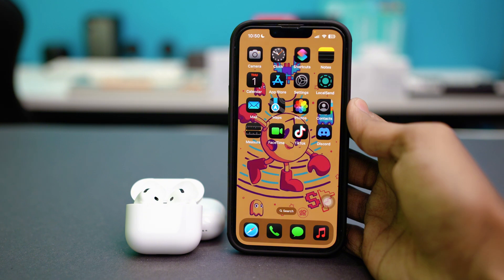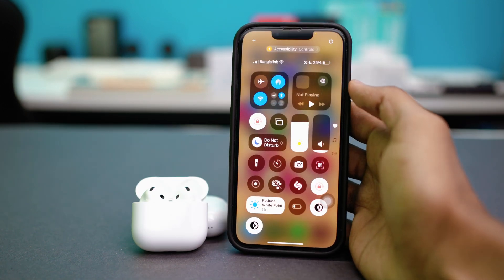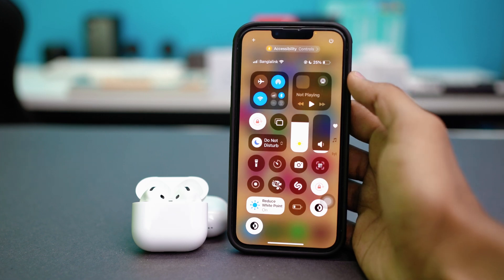Solution 1: Check audio output source. First, let's make sure your iPhone is actually sending sound to your AirPods. Swipe down from the top of your iPhone to open the Control Center, and then tap the AirPlay icon like this.